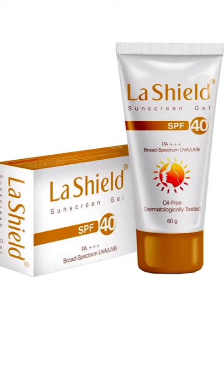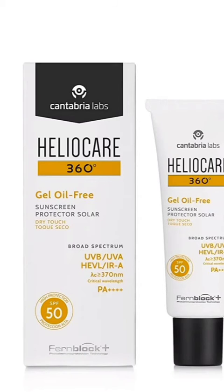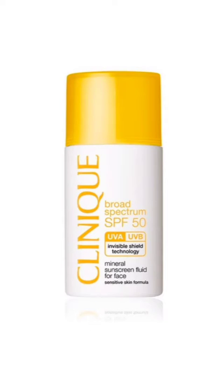My personal favorite is LaShield 40 SPF, followed by Photostable Gold, Helio Care, SivaMet Sun Care, La Roche Posay & Thelios, which is really famous across the globe, Aveen Day Protection, Clinique Sunscreen, and UV Docks.